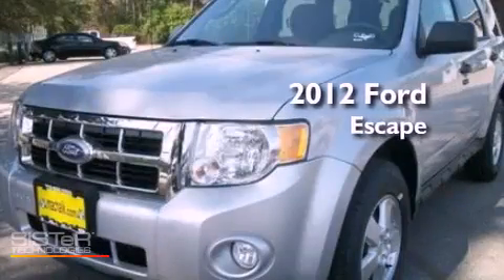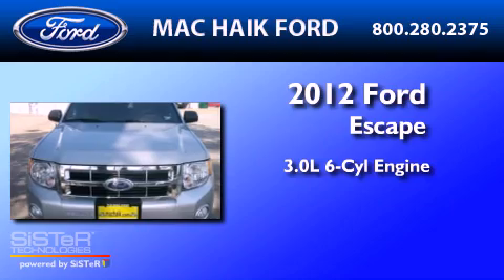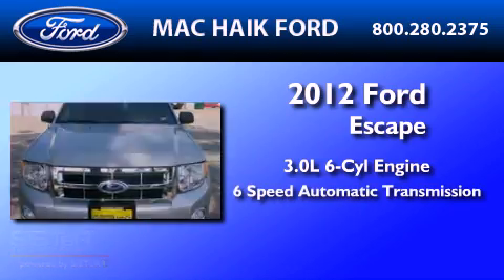This is a brand new 2012 Ford Escape. It has a 3.0 liter 6-cylinder engine and a 6-speed automatic transmission.